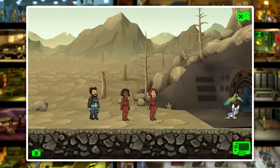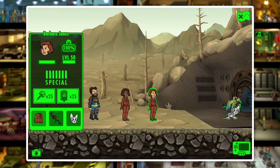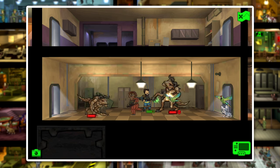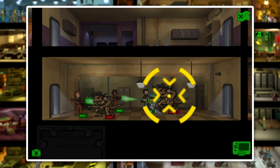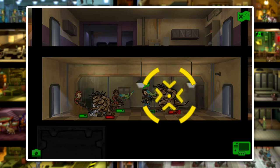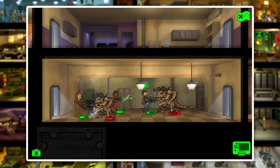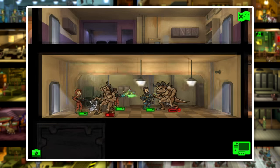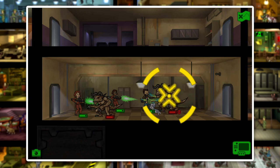For our first field test, we're going to be looking at how Perception affects our critical hit speed. Our first two dwellers have gear with no Perception bonus, and our last one has the Heavy Vault Suit which gives Perception plus 7. You can actually see how much of a slowing effect Perception has on critical hit speed, and in theory you would think that would lead to more consistent, high damage critical hits.